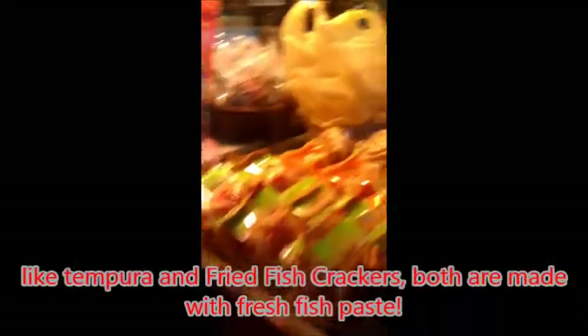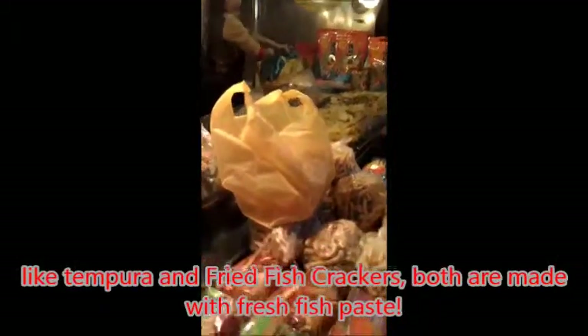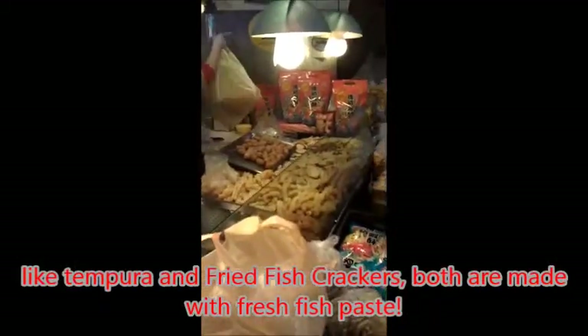There are several stores selling other special goods, like Kenfula and fried fish crackers. Both are made with fresh fish paste.